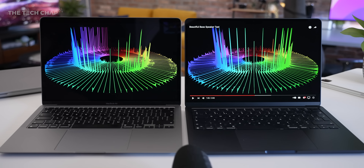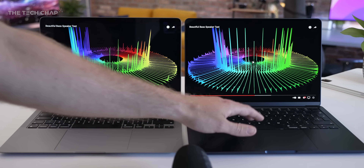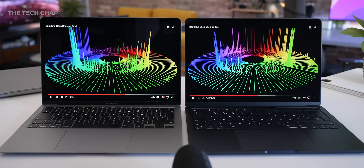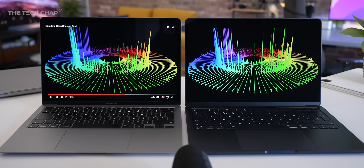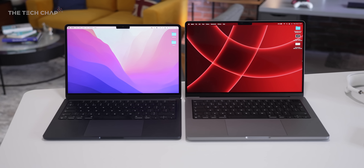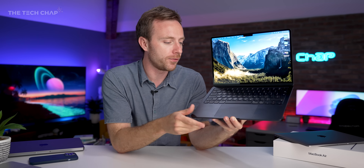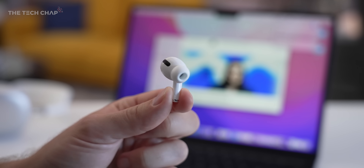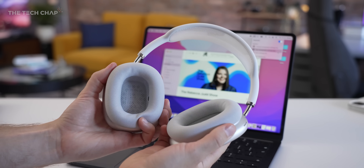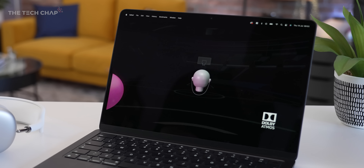The M2 Air also gets an upgraded quad speaker setup, and while they do sound good and are certainly among the better speaker systems you can get on a laptop this size, I was a little disappointed it wasn't a particularly noticeable improvement over the M1 Air. You can hear a touch more bass and a little bit more clarity at higher volumes, but really there's not much in it, and both Airs are blown away by the MacBook Pro 14. The biggest upgrade for audio is that this now supports Apple's spatial sound, so paired with AirPods or recent Apple or Beats earphones watching a video or movie, you can essentially get Dolby Atmos spatial sound, making it sound a lot more immersive.